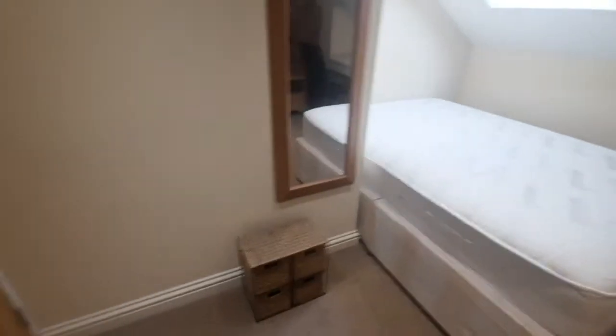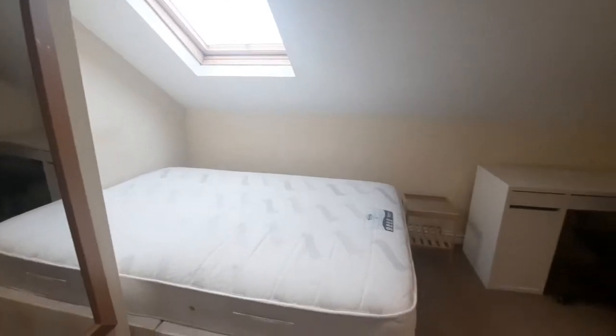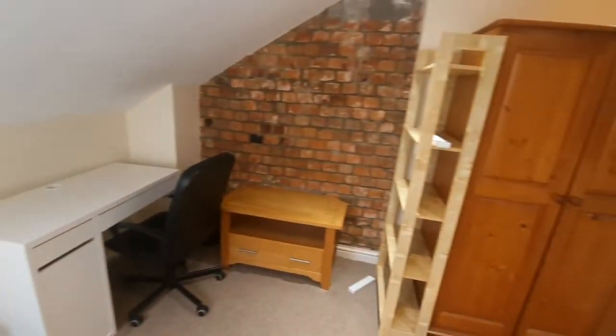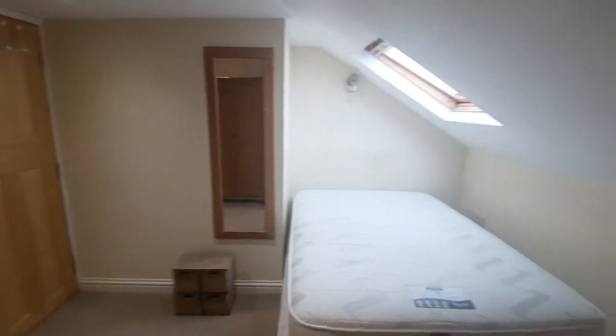This will be my room. So I've got my room, I've got a wardrobe, I've got a desk, mirror, and then the bed, obviously. I've got the window above my head. Overall, not too bad. Very spacious as well, so I can put my stuff away. Yeah, this is my space — this one's mine.